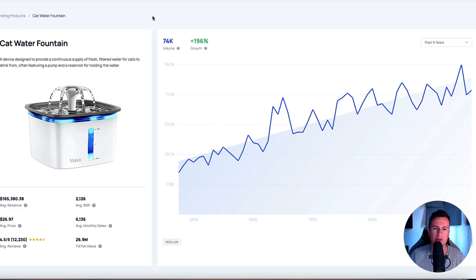Next we have the cat water fountain - one of those novelty slash gimmicky type gifts that people see and think 'I've not seen that before, that's pretty cool.' The search volume on these is tremendous - just a couple of months ago there were nearly 90,000 people that searched for one of these. It only has 26.9 million views on TikTok, so you are scratching the surface with this product. There's already proven high demand, but very low TikTok presence - in my mind, that's the golden product: super high demand and very low competition.